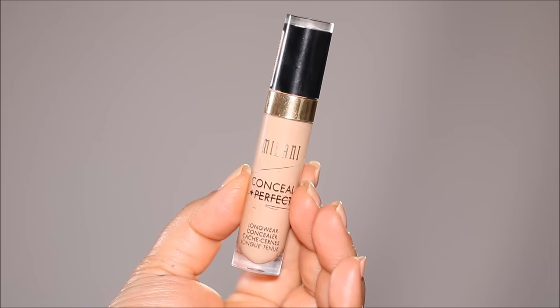Now that the concealer is a little bit dry and tacky, I'm going to go ahead and blend it out with a dry sponge. Using a dry sponge will give you more coverage than using a damp sponge, which can absorb some of the product. Now that we've covered up the dark circles, we can go ahead and highlight with a lighter shade of concealer — this is in shade 135.